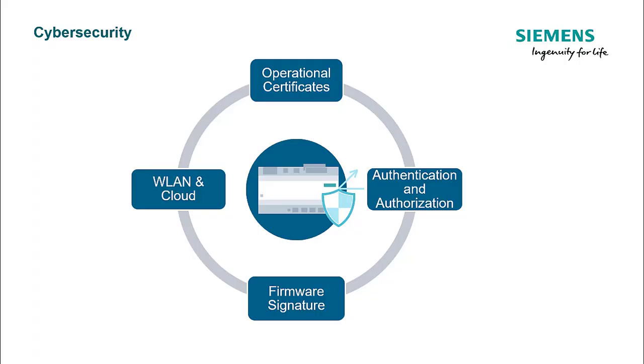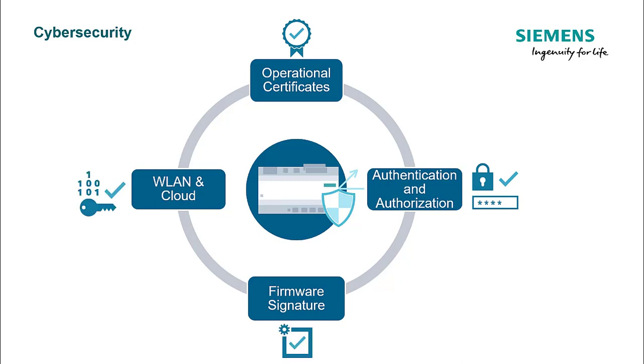You will go through the four aspects of security: operational certificates, authentication and authorization, firmware signature, and VLAN and cloud access.